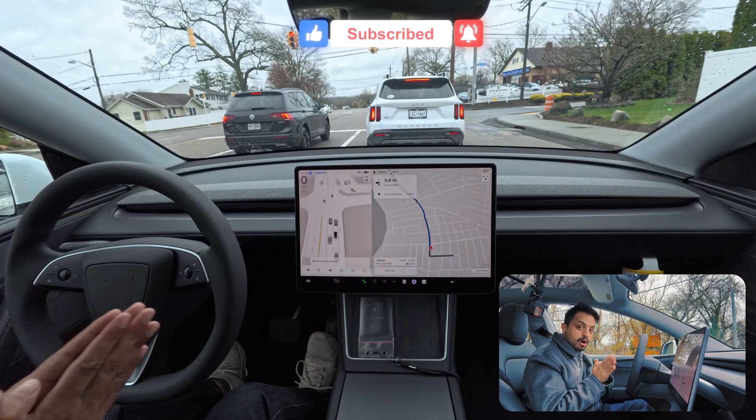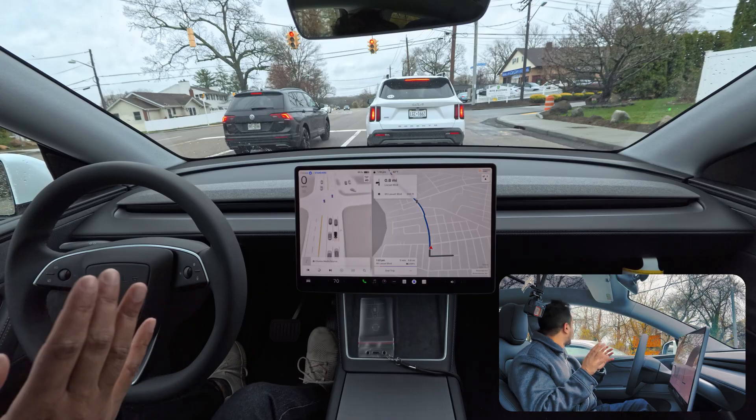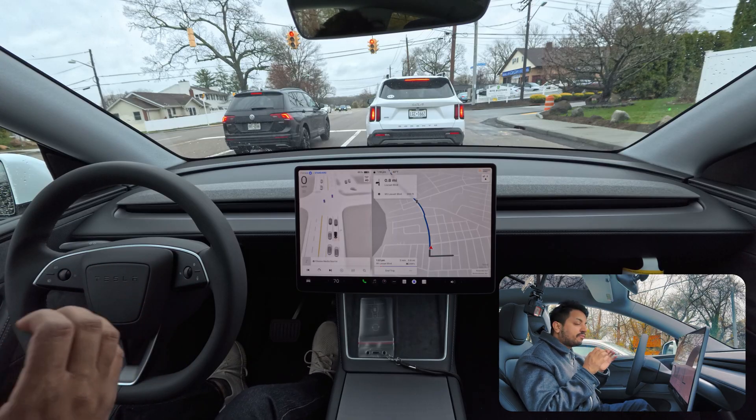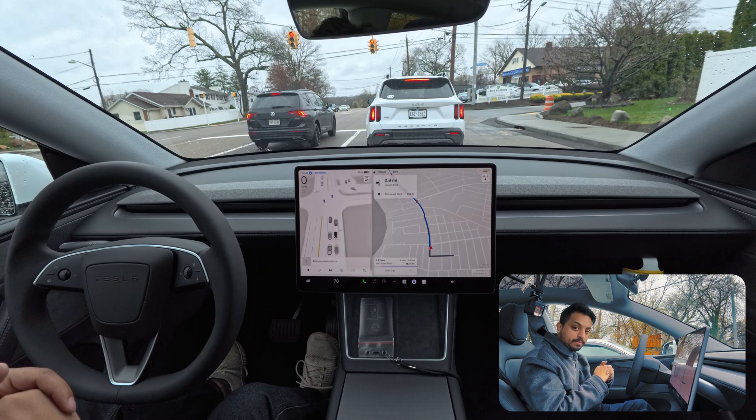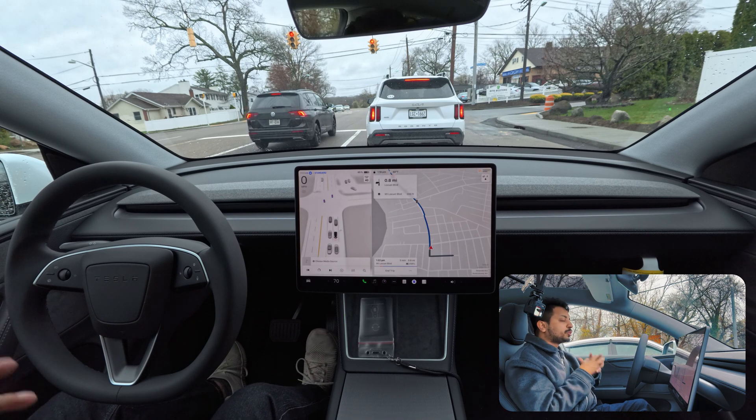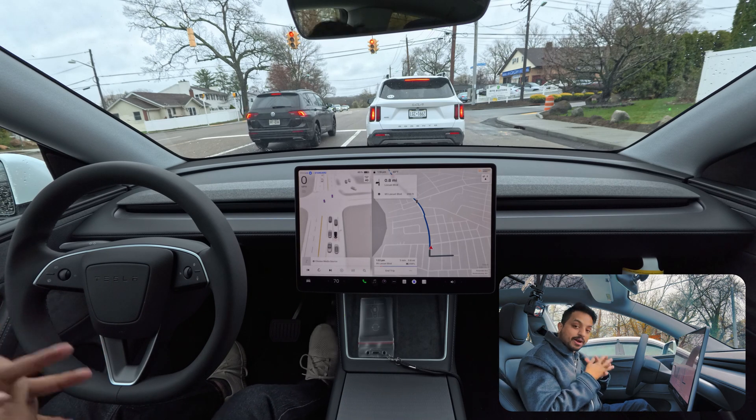After the turn it proceeds immediately, and I don't feel anything at all - not even a bump. Also, if you're not familiar with me, my name is Mohammed.